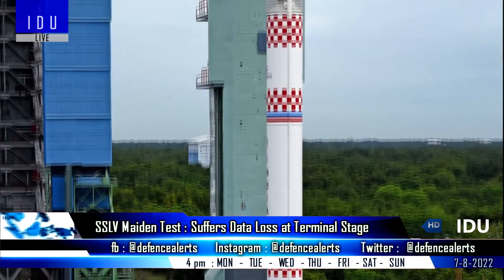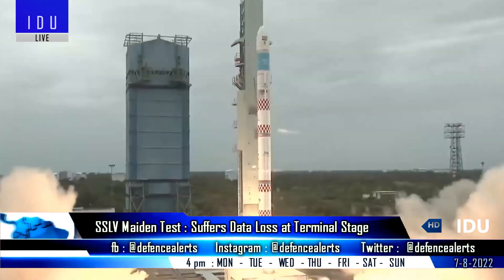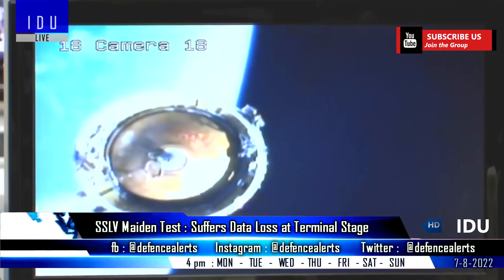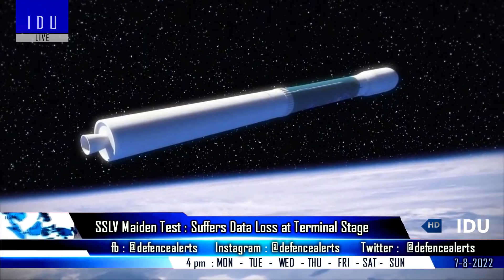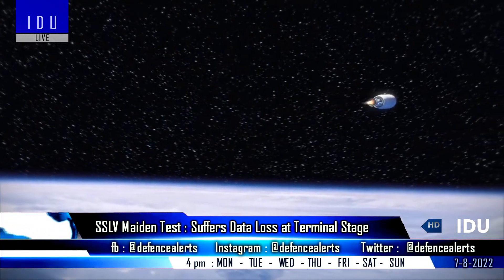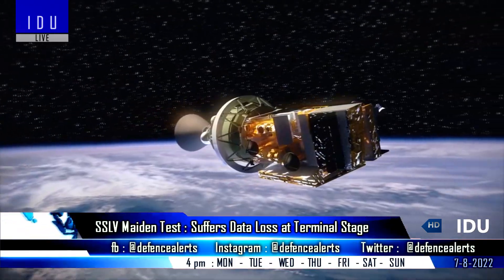ISRO launched its Small Satellite Launch Vehicle carrying an earth observation satellite and a student satellite. The first, second, and third stages performed normally and separated successfully, but the vehicle suffered data loss at the terminal stage, resulting in an orbit lower than expected. Both satellites were injected into an unstable orbit, thus not meeting the overall mission objectives of today's SSLV launch.